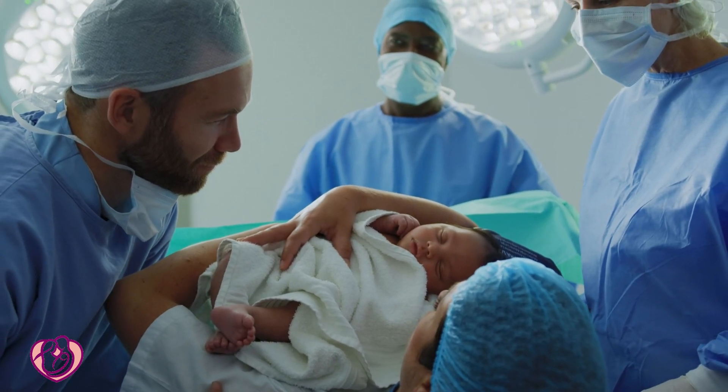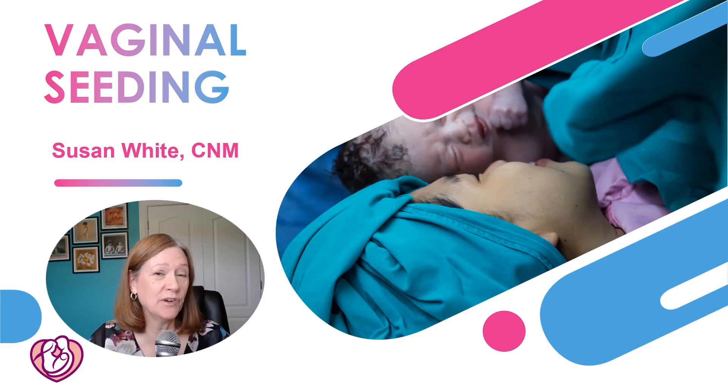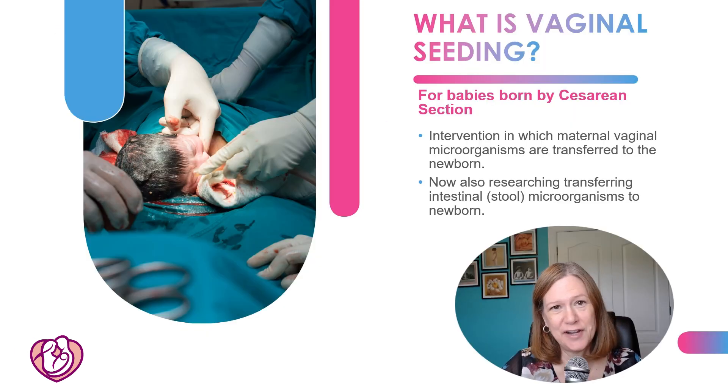Have you heard about vaginal seeding for C-section babies? Find out if it works and if there are benefits, and stay till the end to find out the latest recommendations. Hi, I'm Susan White, Certified Nurse Midwife.